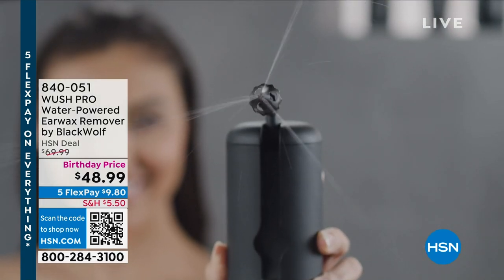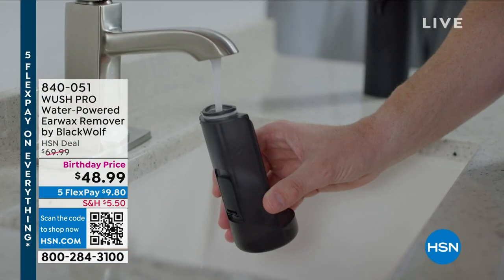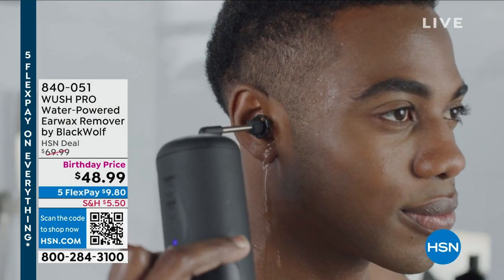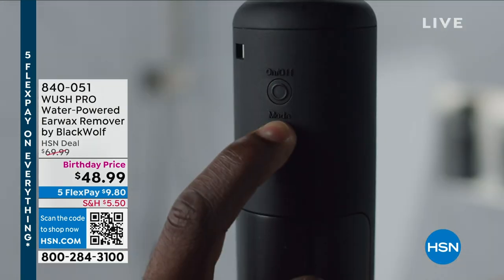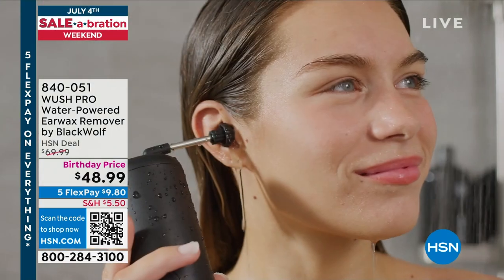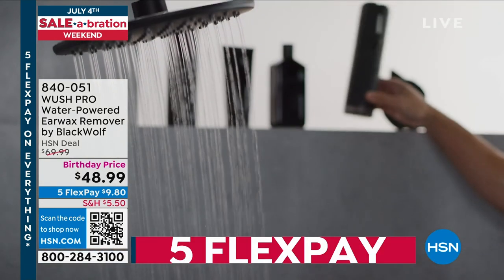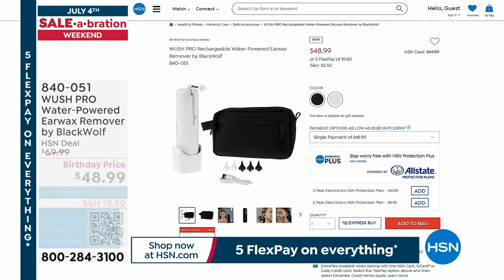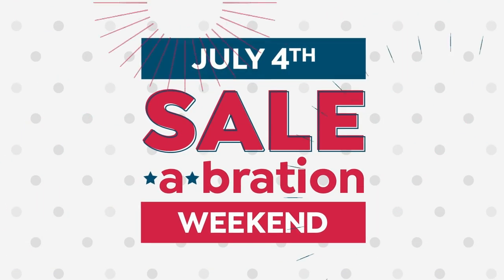Coming up is another tried and true — the first time back since February from Woosh. It is called the Pro Water Powered Ear Wax Remover. It uses very gentle massaging water — a triple jet stream — to remove buildup, to remove extra ear wax, and to wash it away gently. You can keep it in the shower or travel with it. Look at our birthday price on this: $21 off. It's got five flex pay and comes with an extra carrying bag, which is brand new and just for HSN shoppers.